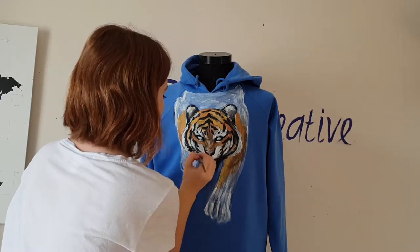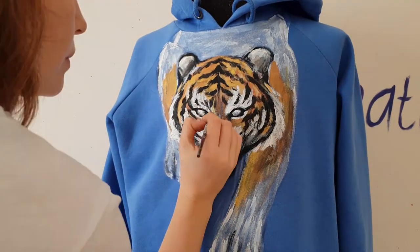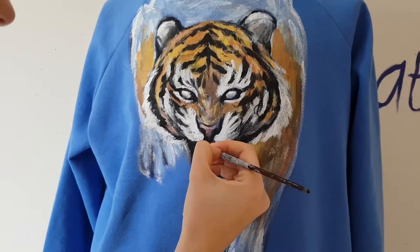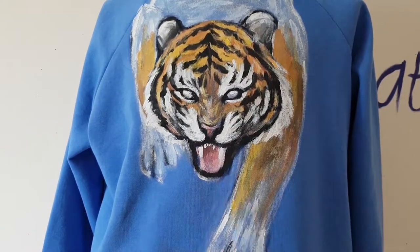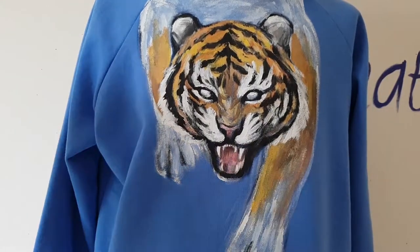Gucci also has many designs with animals, and I love to paint animals — especially snakes. Gucci has this coral snake design, and I painted a coral snake on a button-up shirt. If you wish to watch that video, I will post the link in the description below.